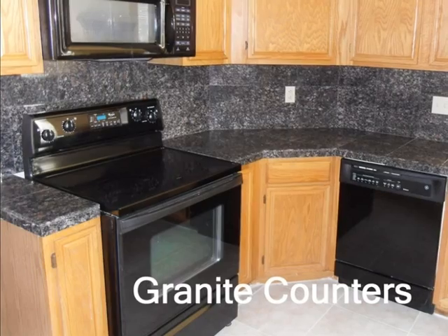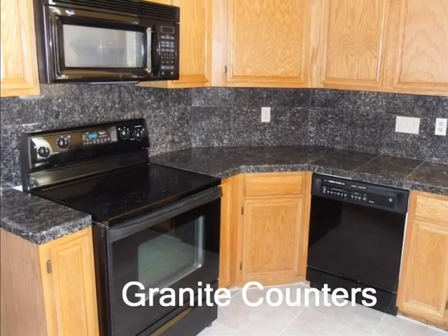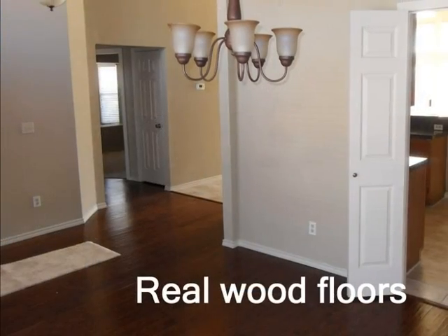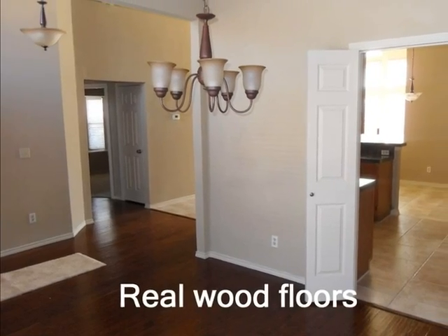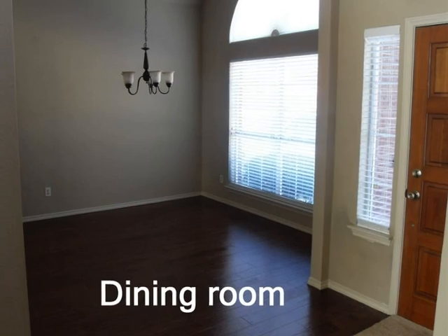The kitchen has granite countertops, a built-in microwave oven and nice black appliances. Real wood floors are installed in the halls and in the dining area. The dining room will accommodate a large table.